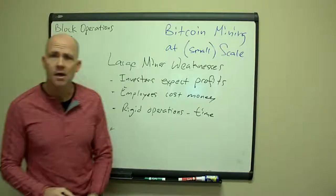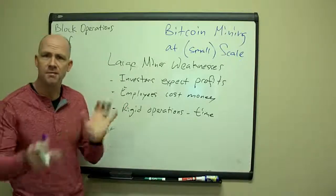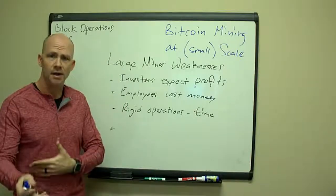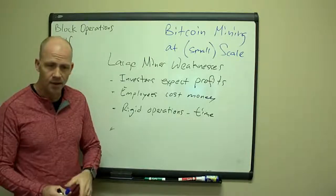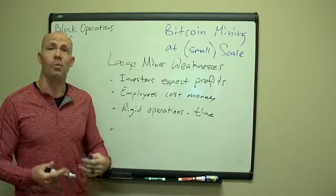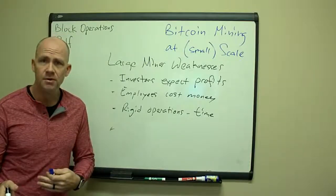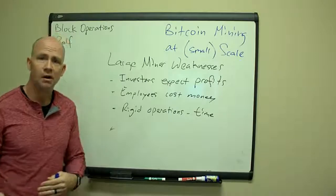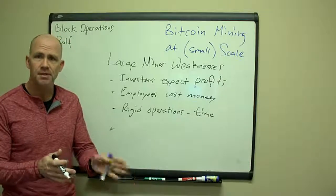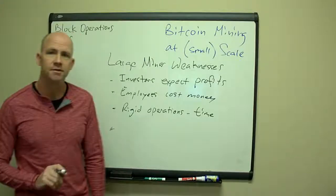Rigid operations are another disadvantage. With investors and employees, you have to put together a plan — buying this many miners, deploying them. But what if the Bitcoin price goes down, or something new and better comes along? It's really hard to adjust your plans in the middle of things. So these are some key disadvantages that large miners have.